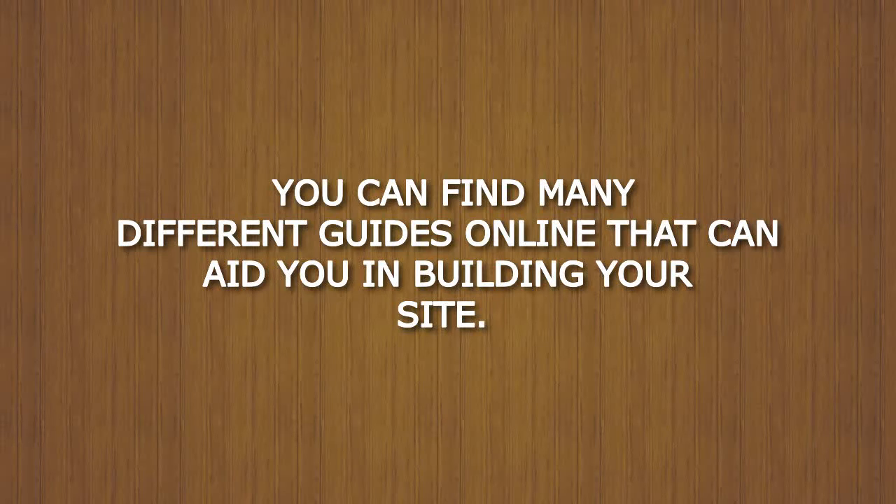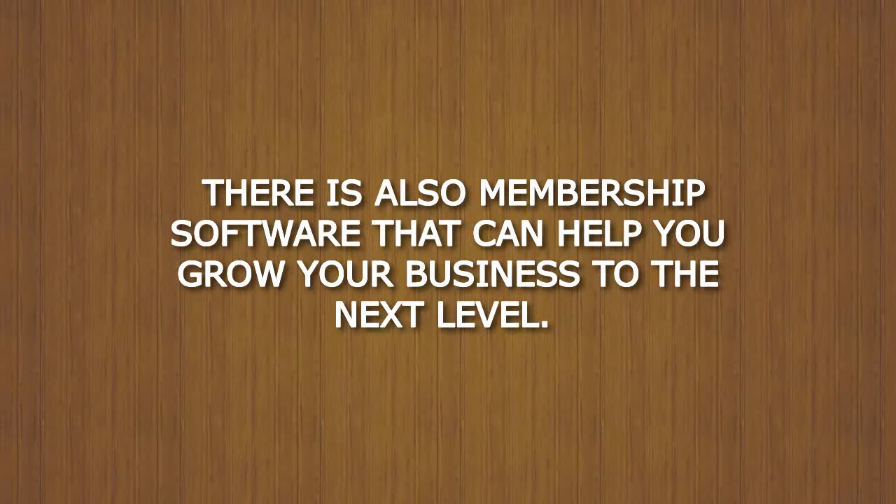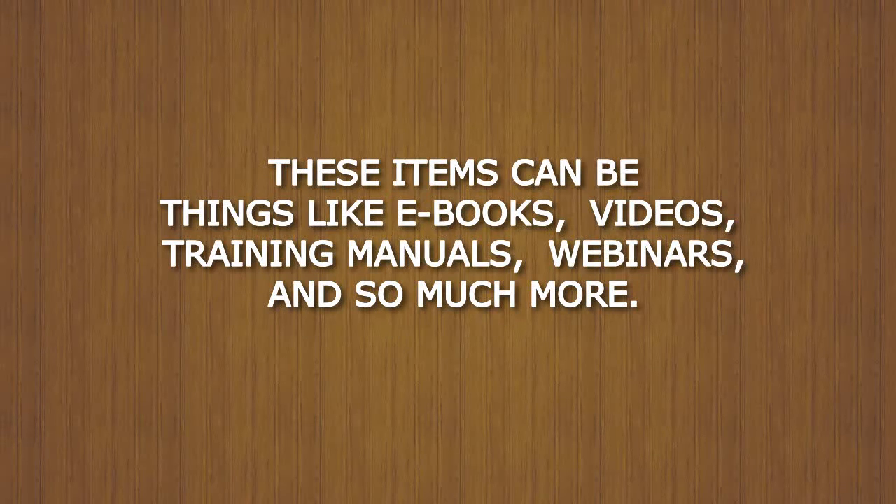You can find many different guides online that can aid you in building your site. What these guides offer varies from single items to multiple items. There is also membership software that can help you grow your business to the next level. There are all kinds of relevant goods and services for almost every type of membership site — things like ebooks, videos, training manuals, webinars, and so much more.